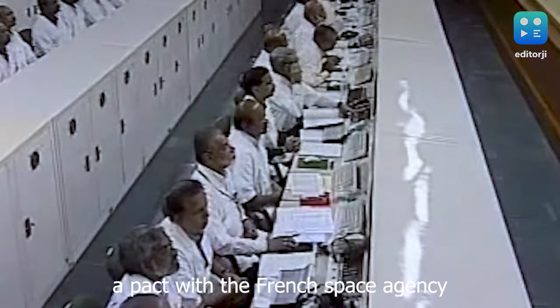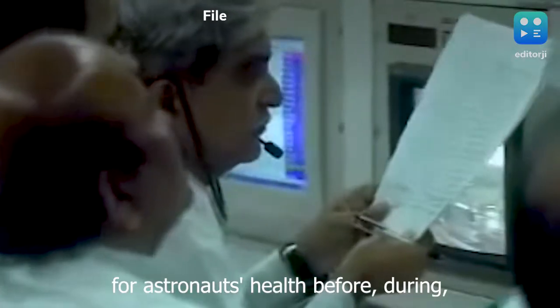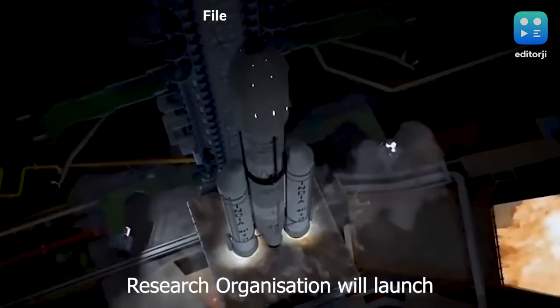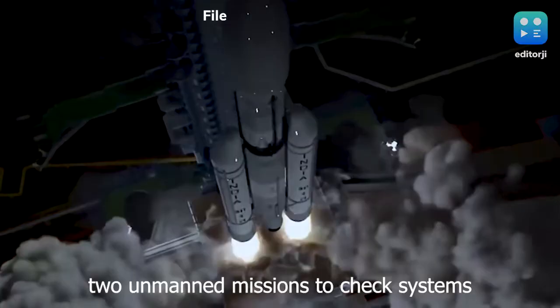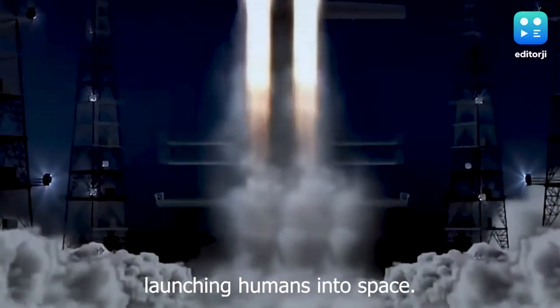ISRO has also signed a pact with the French Space Agency for training physicians who are responsible for the astronauts' health before, during, and after the space flight. The Indian Space Research Organisation will launch two unmanned missions to check systems and equipment before finally launching humans into space.